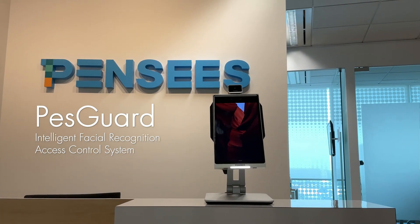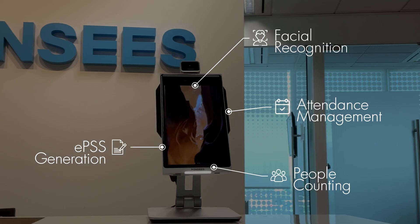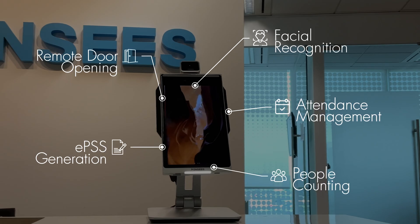Pansy's PestGuard. Equipped with facial recognition, attendance management, people counting, EPSS generation, and remote door opening capabilities.